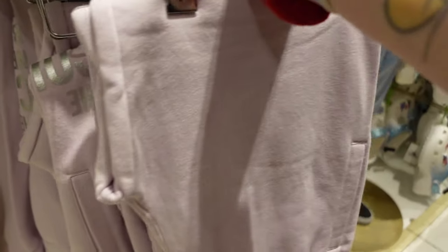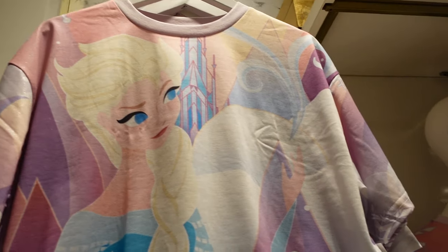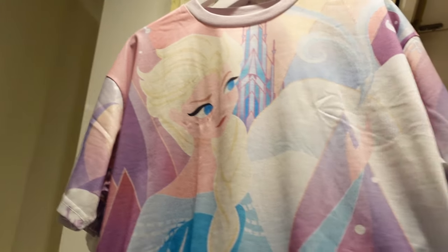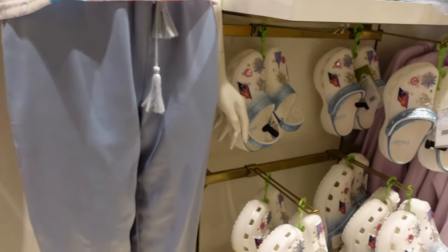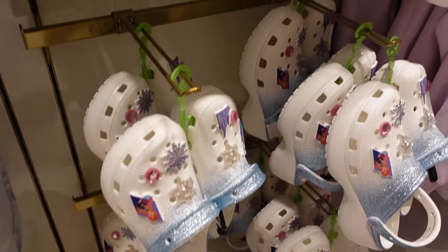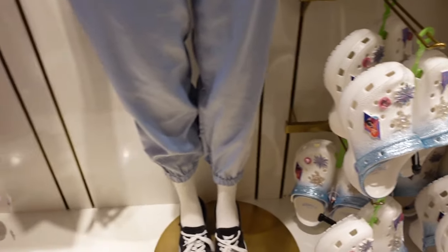What are these — are they Frozen? Oh there's Olaf on the leg! Look at this Elsa shirt — I'm obsessed. $39.99, it is a tiny bit cropped. Modelled by the lovely mannequin. There are Frozen Crocs — how much are the Frozen Crocs? There is no price. We're going to go with $69.99 for the Crocs.